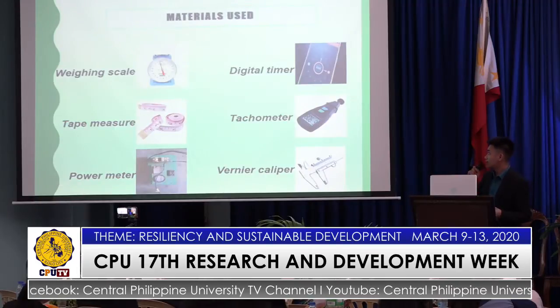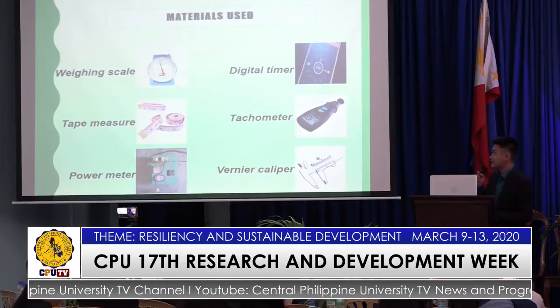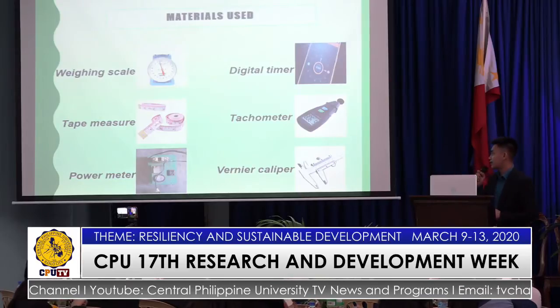The materials used in conducting the study were the weighing scale, tape measure, power meter, digital timer, tachometer, and the vernier caliper.